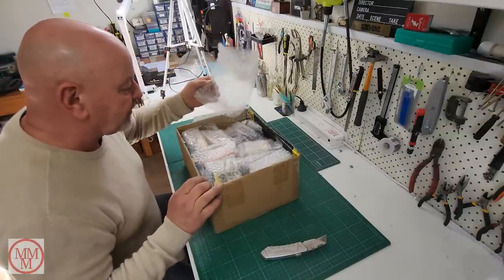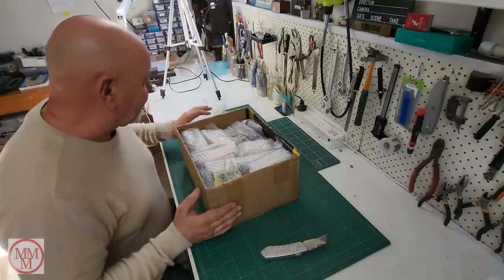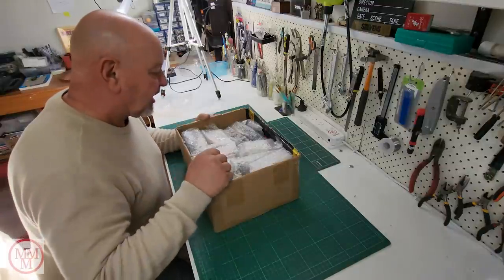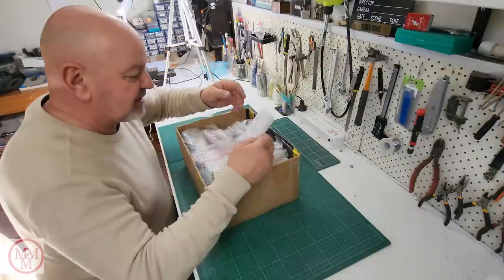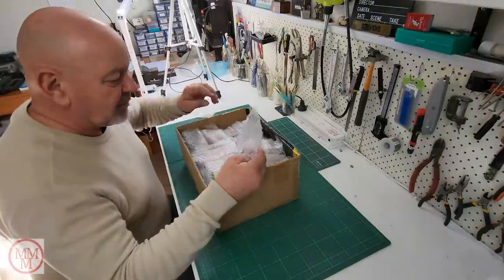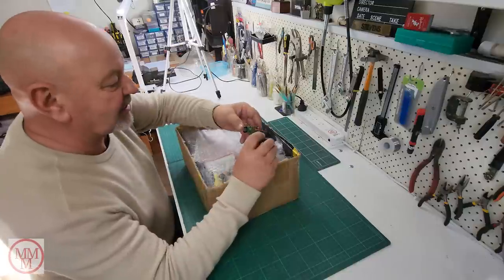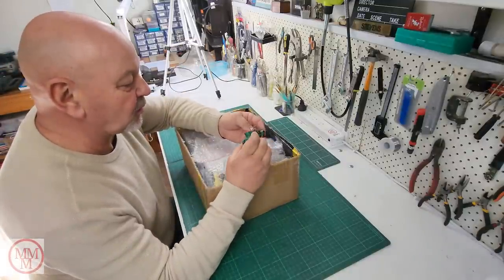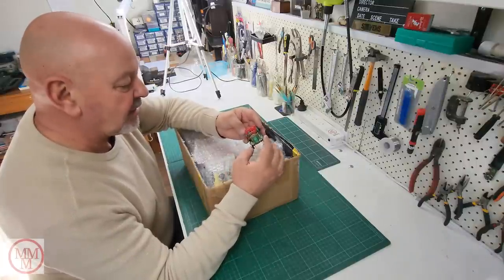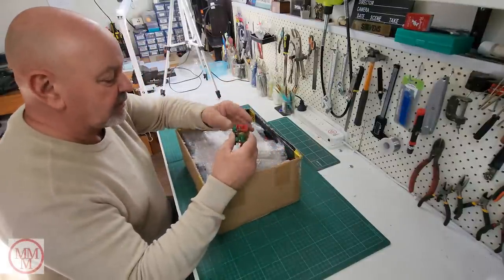Wow, oh my goodness. This is brimming over with models — probably models of yesteryear. This is going to be so good. I think these are going to be going straight into my display cabinets. Have a look at that — that is an amazingly well-preserved model of yesteryear. If this is anything to go by, this is going to be an amazing unboxing.